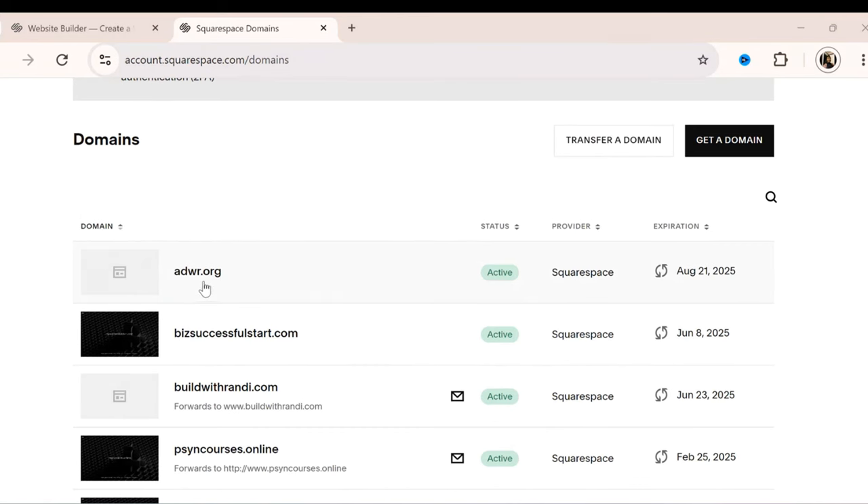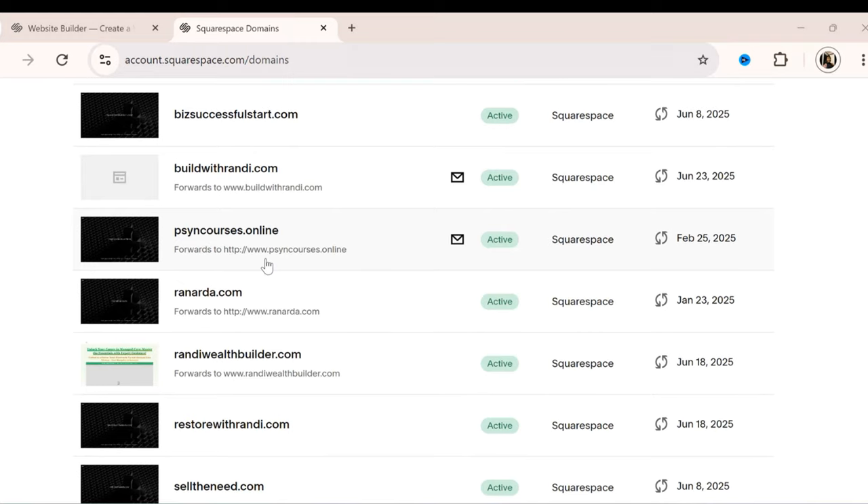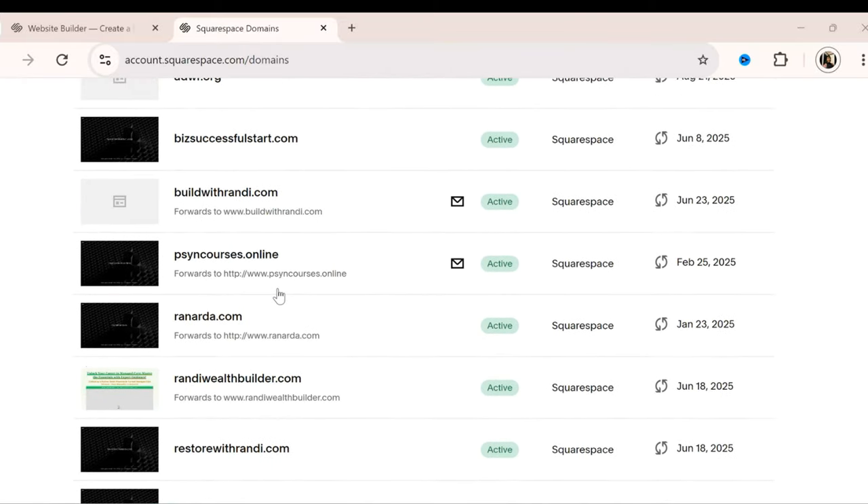I'm already logged in and you can see adwr.org — Always Do What's Right. I have bizsuccessfulstart.com because I want to help people start businesses. Buildwithrandy.com — that may be how you found me — is already active, attached to an email and my ClickFunnels account. I also have renarda.com, which is my name, for general use. I started all these because in the future I may need them to build a business.